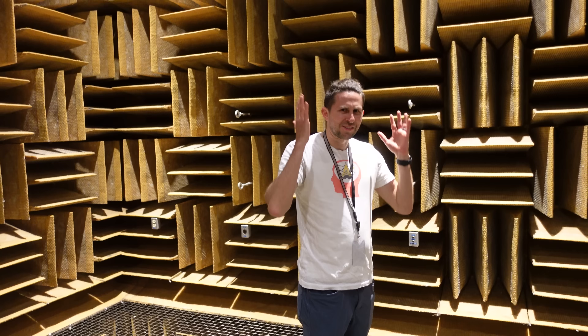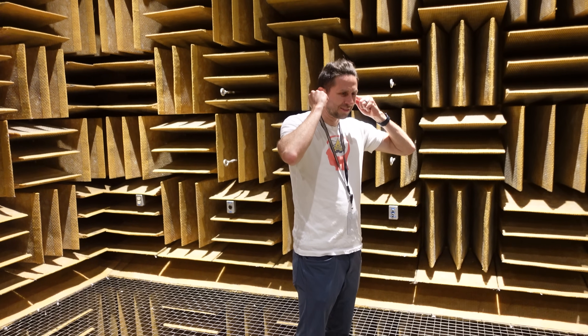It really does feel like, as I said, like you're holding your ears closed or something. You know that saying, 'the silence was deafening'? It really is just like that — it's almost like it's loud. The silence is loud.